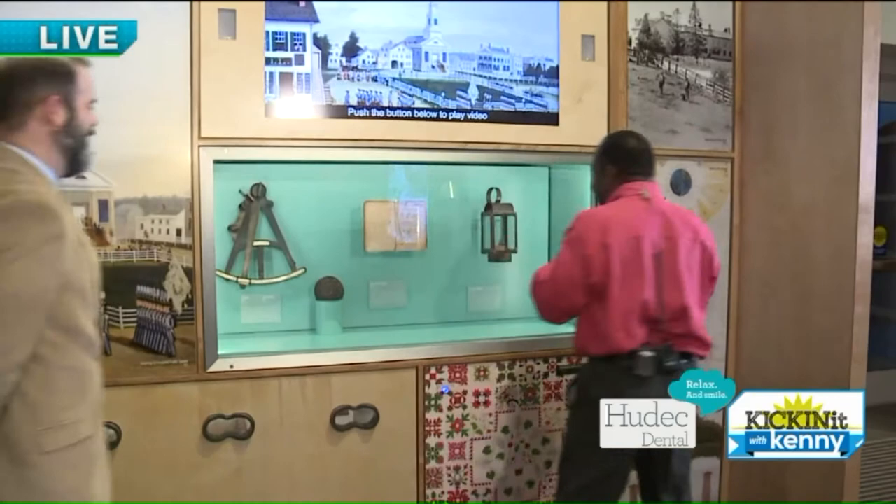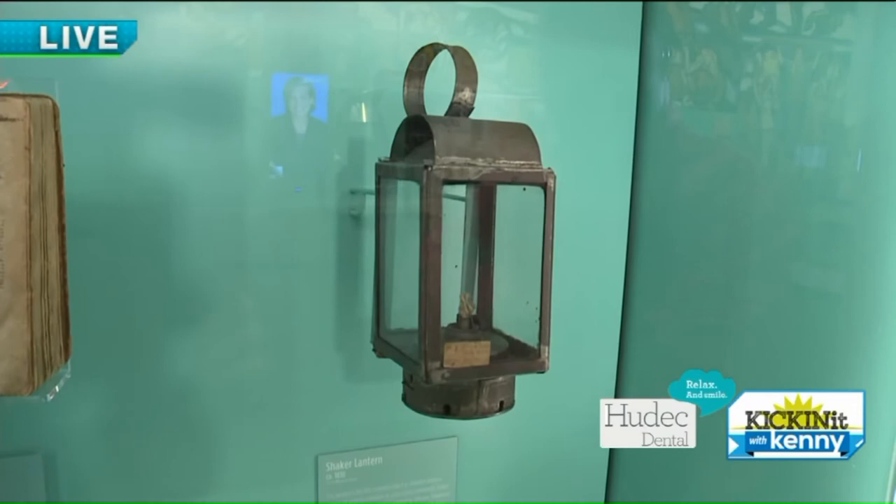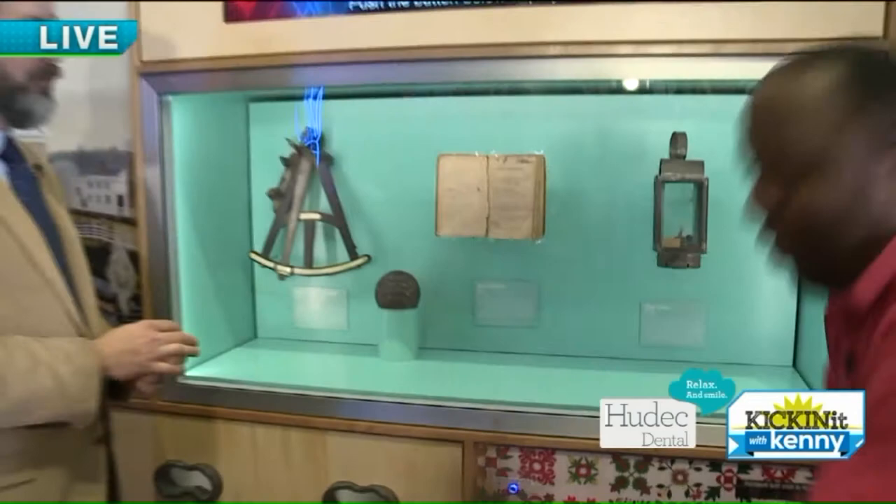Speaking of exploring, one personal favorite — let's talk about this Shaker lantern. This is the museum nerd in me: this is object number one. The Western Reserve Historical Society started collecting in 1867 when we were founded, but didn't start cataloging until about 30 years later. What you're seeing is a Shaker lantern from around 1830. When they decided to start cataloging in the late 1800s, somehow that was the first thing cataloged. But that is object number one.